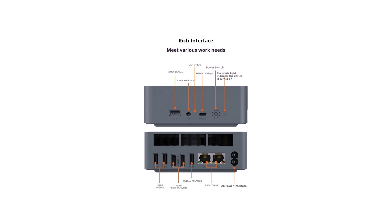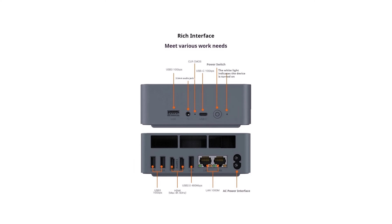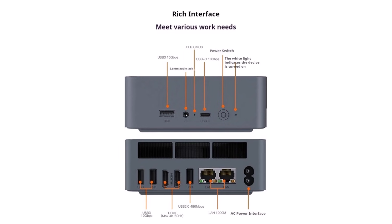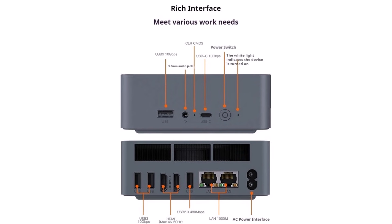Final Verdict: A premium Mini PC for fast, smooth daily work. Perfect for business and home office users who want reliable performance, quiet operation, and a clean setup.